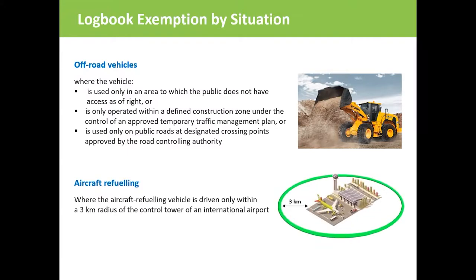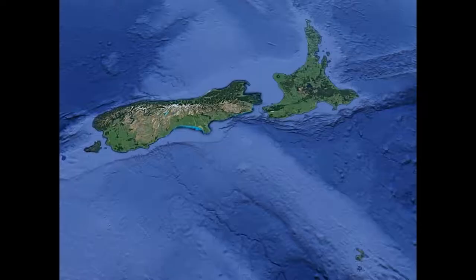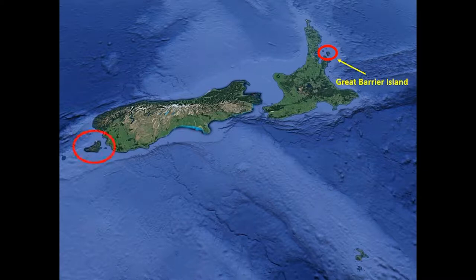Aircraft refueling vehicles are exempt only if they drive on private property within 3 kilometres of the control tower of an international airport. Drivers on Great Barrier Island, Stewart Island and the Chatham Islands don't require logbooks.